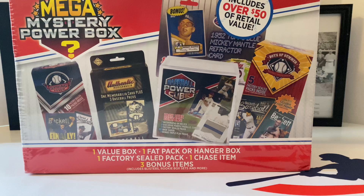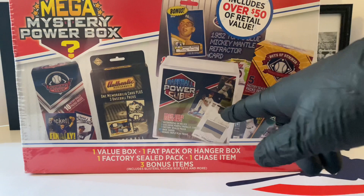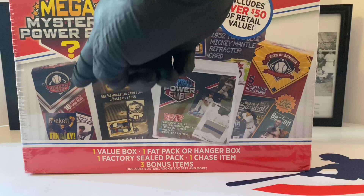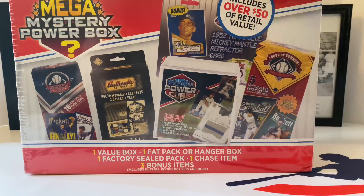This claims to include $50 of retail value - let's see if that's true. We're looking for something red, and there might be some older packs in there that could be pretty good. This Boys of Summer, possibly Spring Fever baseball box includes one value pack, one fat pack or hanger pack, one factory seal pack, one chase item, and three bonus items.